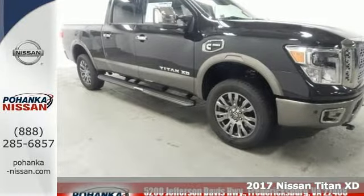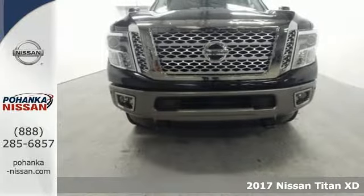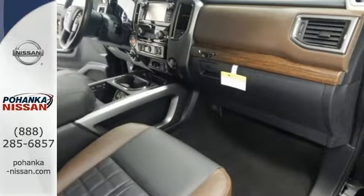It's a 2017 Nissan Titan XD. When you're in charge, you have to be in the know. You have to be capable and you need the right tools for every duty. That's why you need this Titan XD.